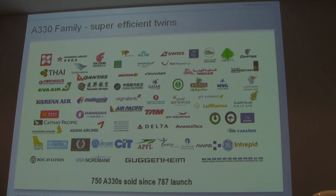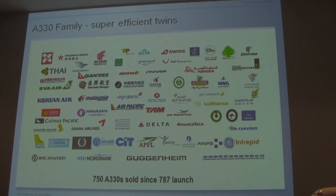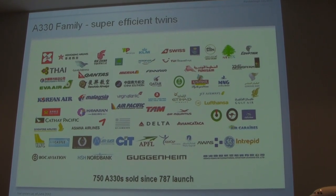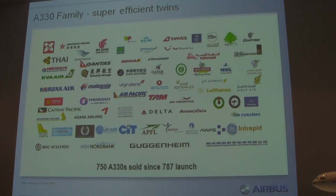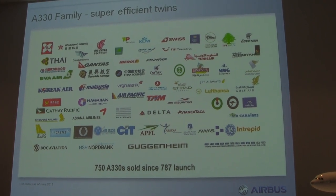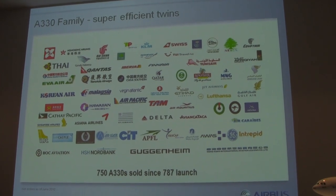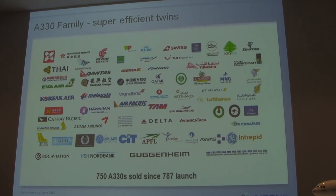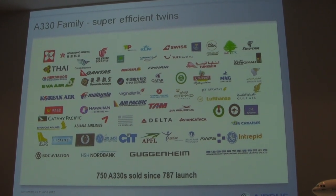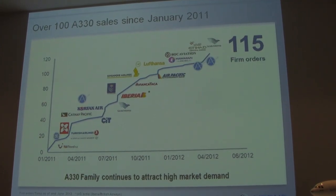Here's the family. And by the way, if you go back and dig into the database — when the old 787 came out, one of the comments they were making is it's designed to replace the A330. But we've sold over 750 A330s since the launch of the 787, more than we ever sold before the launch of the 787. So as far as we're concerned, the 787 is a beautiful airplane, but it is not really a competitor for the A330.